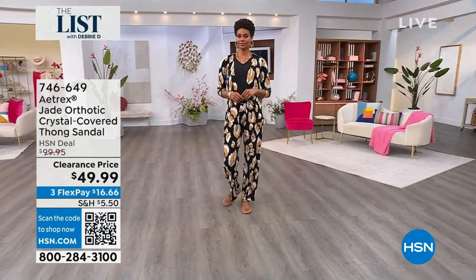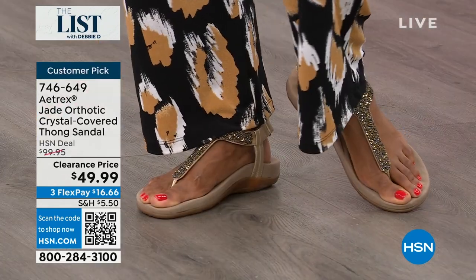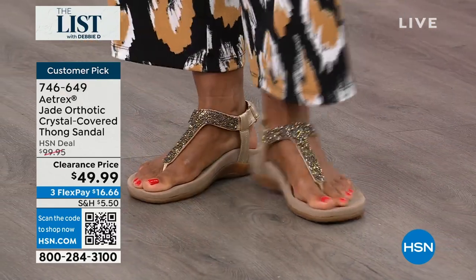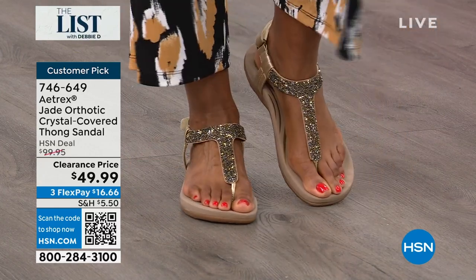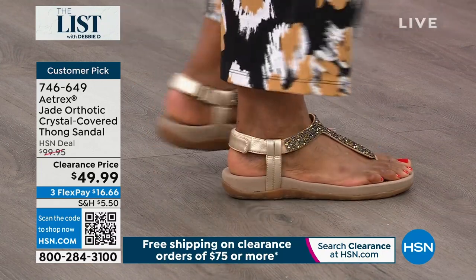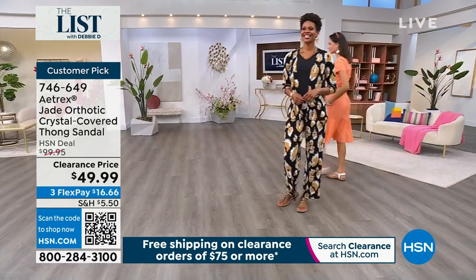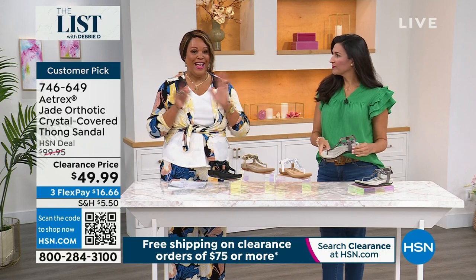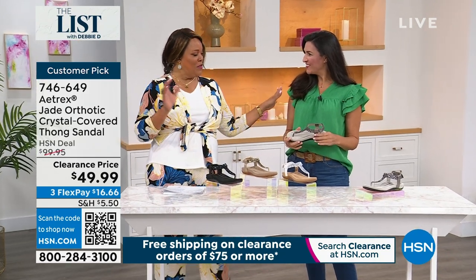We're going to the sandal. This is called the Jade. Meet Jade — the orthotic crystal-covered thong sandal. My producer said we're going to the Jade, and I was looking for jewelry. This is so cute. This is Atrix's Jade orthotic crystal-covered thong sandal for $49.99 — normally a $100 shoe. I want to bring in Laura Baker, because I always love to give you an orthotic. Most orthotics cost up to $70. We're giving you the shoe and the orthotic for $49.99. Laura Baker is here — gorgeous and green.